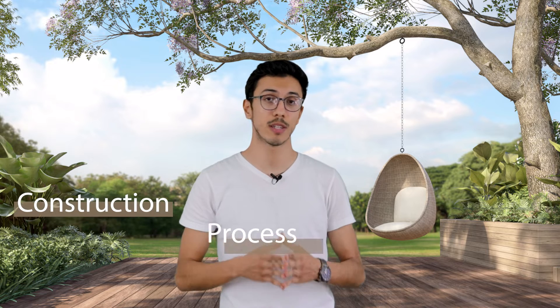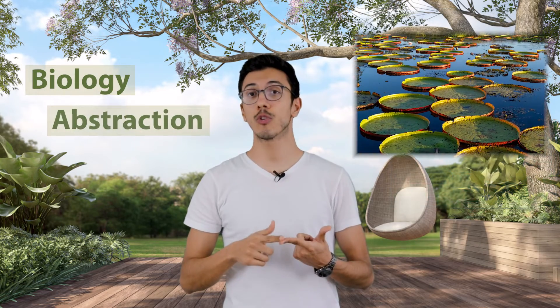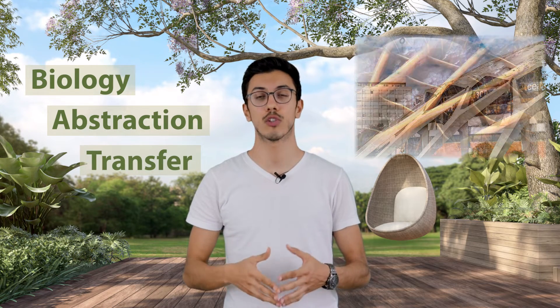Bionics as a scientific discipline deals with the technical implementation and application of construction, process, and development principles of biological systems. A bionic structure is a structure inspired by nature mainly in its functionality. This is typically done by exploring the living world and recognizing structure-function relationships in certain animal or plant species, abstracting general principles from these biological systems and transferring them appropriately into the design of a structure.